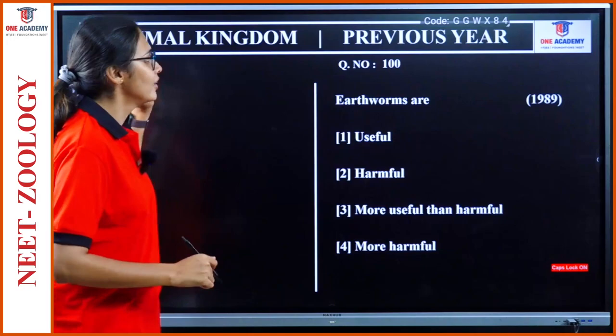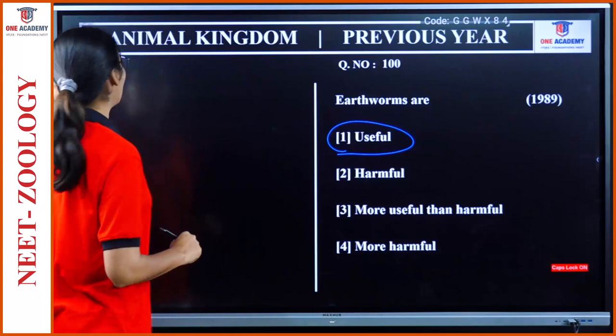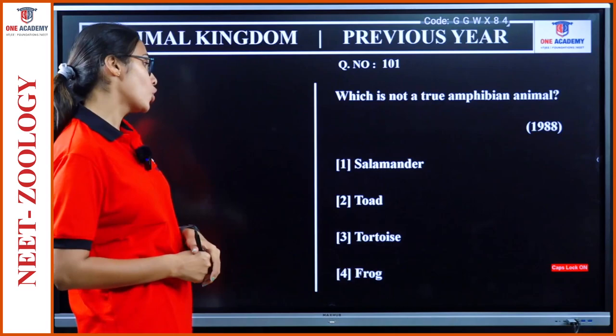Question 100: Earthworms are useful, harmful, more useful than harmful, or more harmful. They are useful only, not at all harmful. Question 101: Which is not a true amphibian animal? Salamander, toad, tortoise, frog. It is tortoise — it is Reptilia.